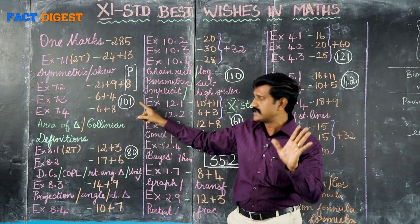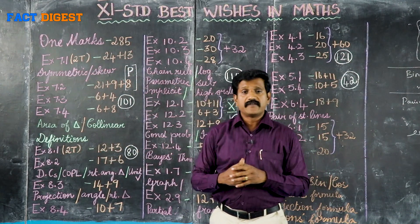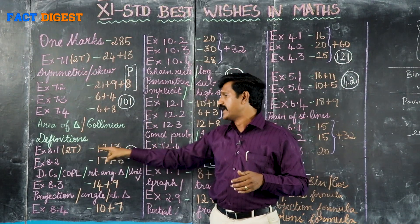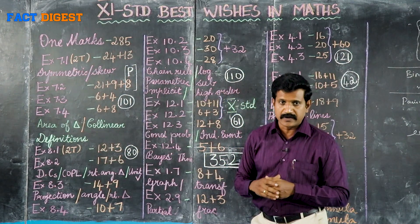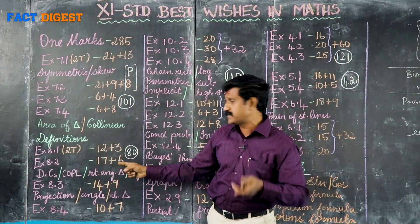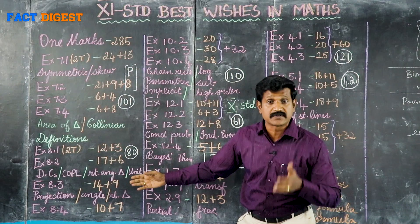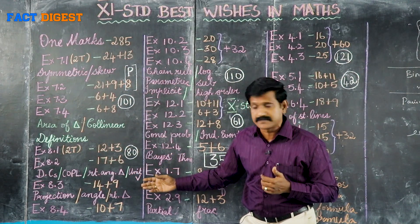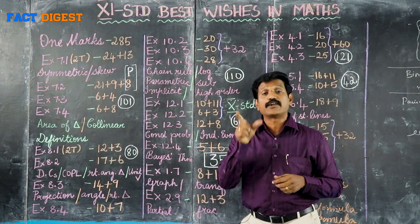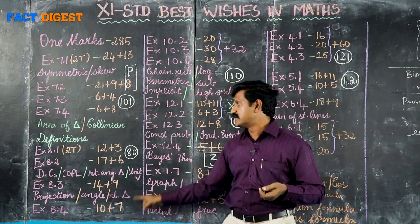Moving to 8.1, Vector Algebra. Vector algebra introduction, position vector — 15 sums to practice. Exercise 8.2 is direction cosines: show that it is a right-angled triangle, find the unit vector — 2 marks. Then 8.3 is dot product: projection sums, right angle triangle sums, angle between vectors. Complete 8.3, then move to 8.4, cross product: find the value of a cross b, magnitude of a cross b, angle between vectors, area of the triangle, area of the parallelogram.